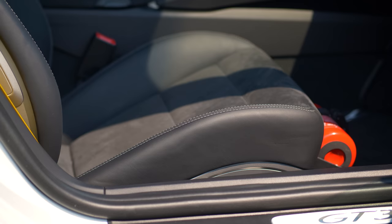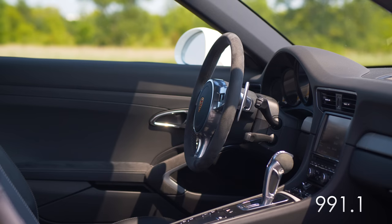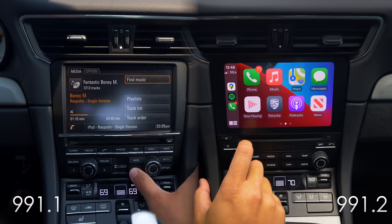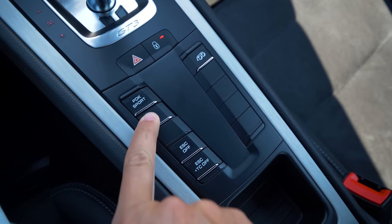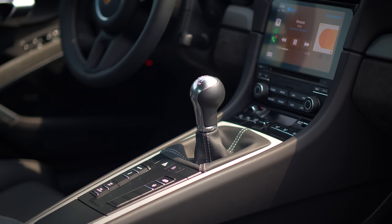The key differences between these cars include some interior design language updates like the steering wheel change — the .1 has a much bigger wheel than the .2 — some design and material changes throughout the cabin, and updates to infotainment. The .2 has a much more modern infotainment system with things like Apple CarPlay, and the screens in both the gauge cluster and infotainment system have been vastly improved. The inputs in this car are all physical, something Porsche has moved away from in later generations. Everything you interact with — drive modes, HVAC controls, infotainment controls — all have a physical switch.